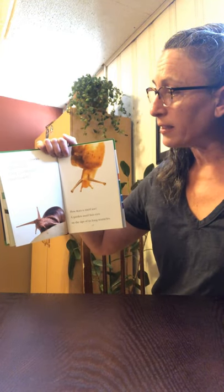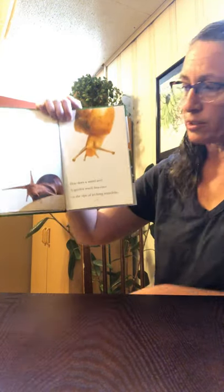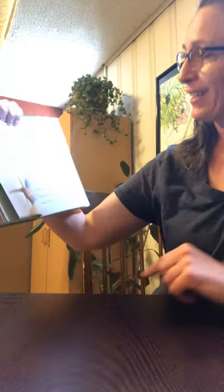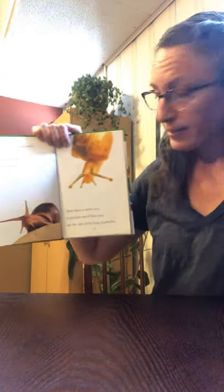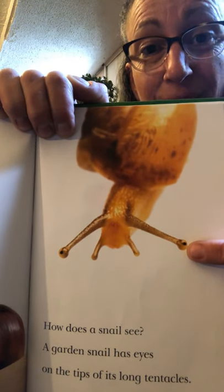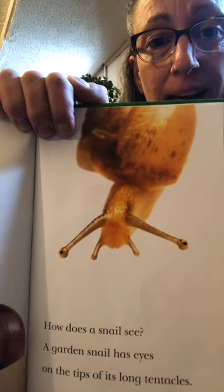A snail uses its tentacles to feel around. Garden snails have four tentacles — let's count them: one, two, three, four. How does a snail see? A garden snail has eyes, and the eyes are on the tips of its long tentacles. So do you see at the very tip? That's how a snail can see with its eyes.